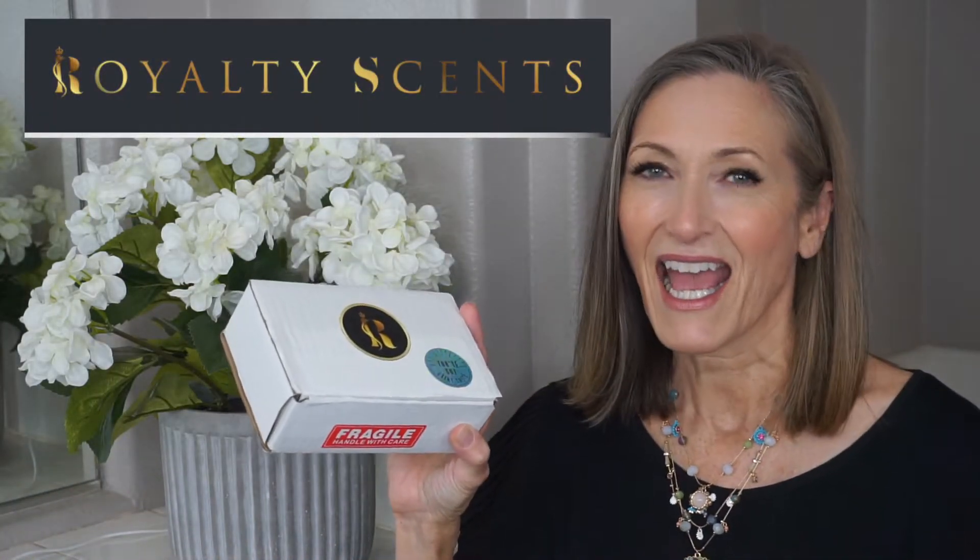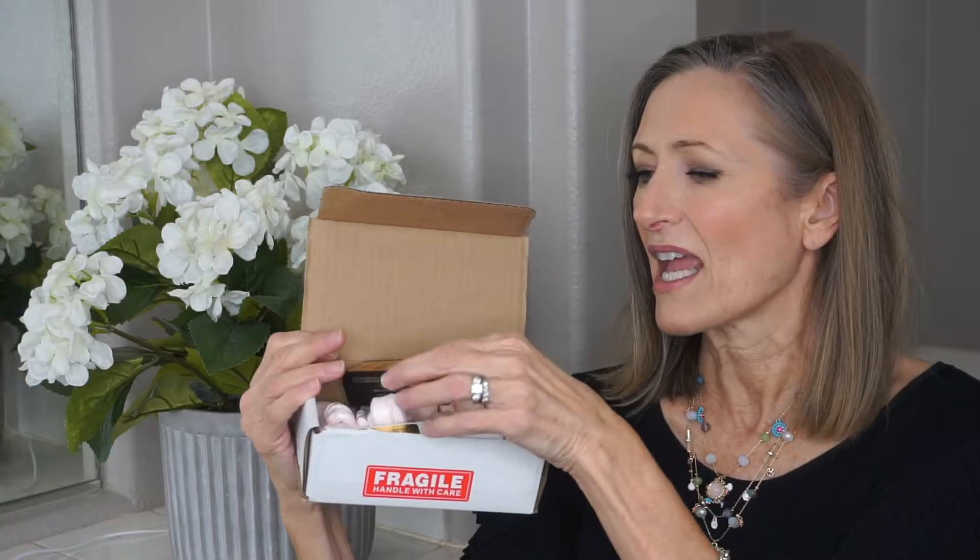In today's video I'm going to be reviewing Tom Ford's Tobacco Vanille and Chanel's Allure Sensuelle. These are some amazing fragrances I have been wanting to try for a very long time. I was really pleased that I could try them through Royalty Scents. They send a new shipment every month, shipping is free, and they have a subscription for $19.95 a month where you pick one 8ml bottle, or two a month for $36.95. You can cancel or put your subscription on hold at any time.